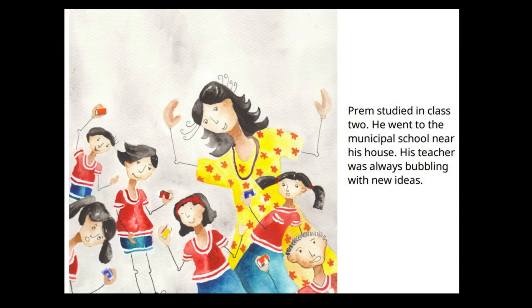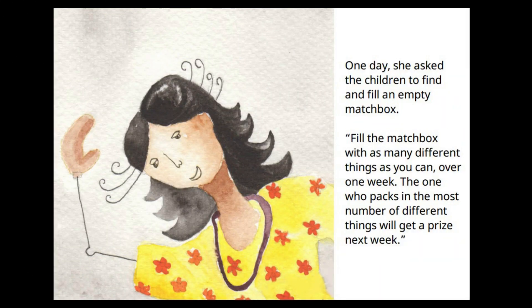Prem studied in class 2. He went to the municipal school near his house. His teacher was always bubbling with new ideas. One day, she asked the children to find and fill an empty matchbox — fill it with as many different things as you can over one week. The one who packs in the most number of different things will get a prize next week.